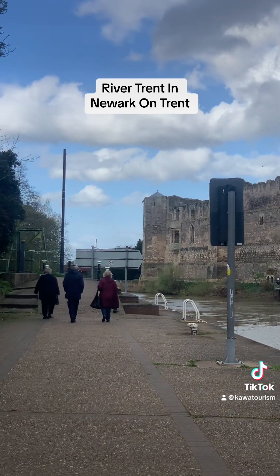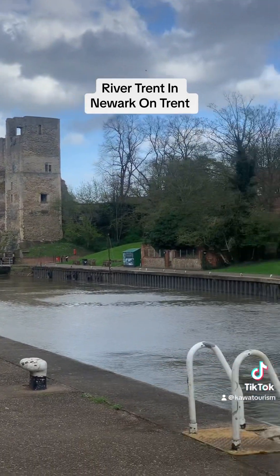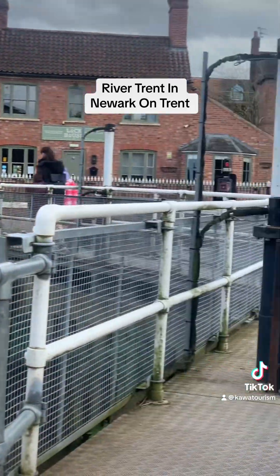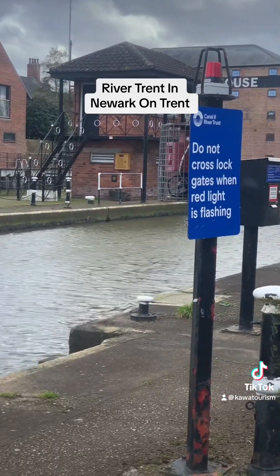That's the castle. So again, the history of the River Trent has been pulled out for you to understand. Apparently River Trent is the third longest river in the UK. It is extremely beautiful.